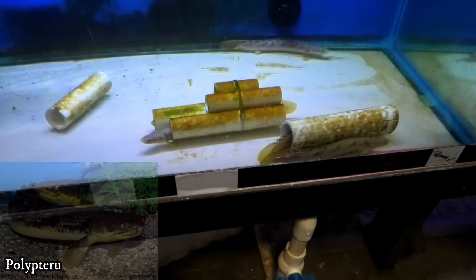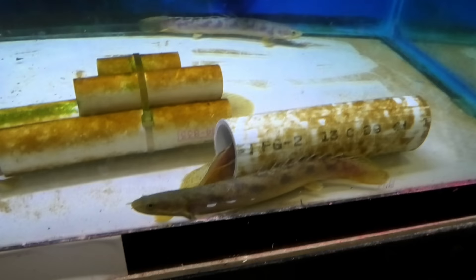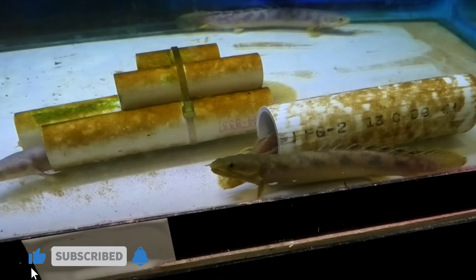Oh my gosh, look at these giants — some big old bichirs. These are the marble bichirs, Polypterus palmas. We don't usually get them in this big, and these are also wild caught, so those are a real treat. Whenever you're shopping for bichirs, your tank-raised are going to be a little bit more budget-friendly than wild caught, but they're really worth it in my opinion.